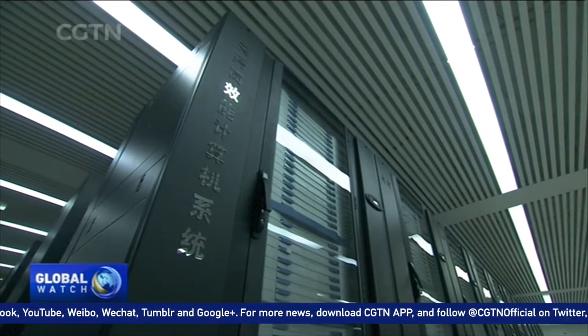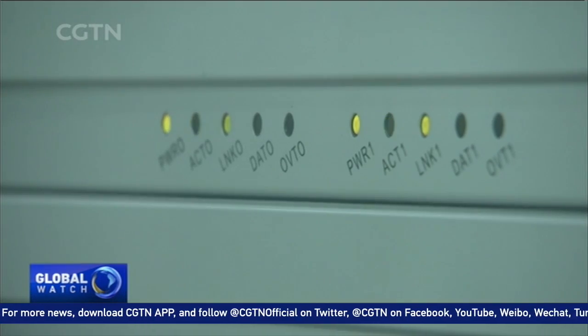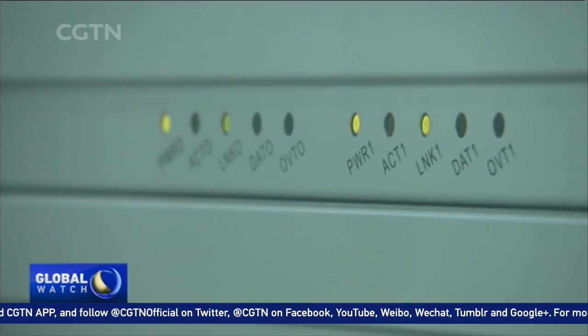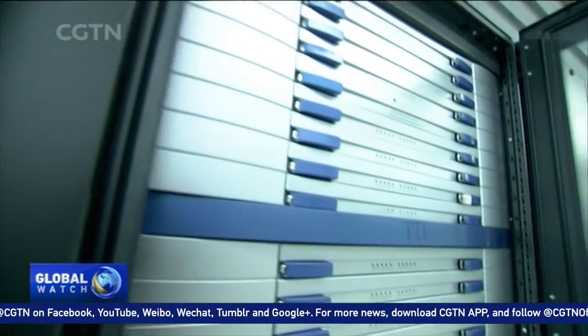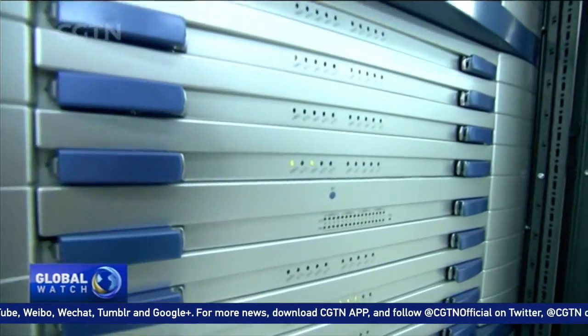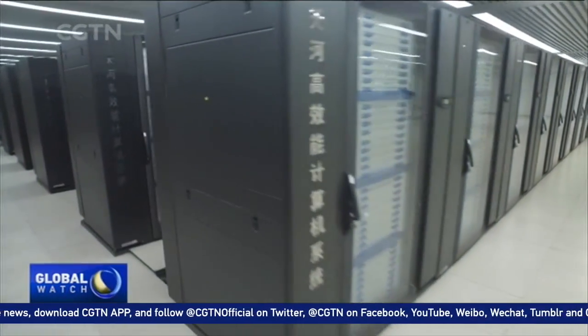Running at full capacity means a faster calculation is needed. Scientists say that they are embarking on developing a new generation of supercomputers. As those machines are expected to be launched in 2020, it's possible to see computers that will run 200 times faster than the already advanced Tianhe-1.